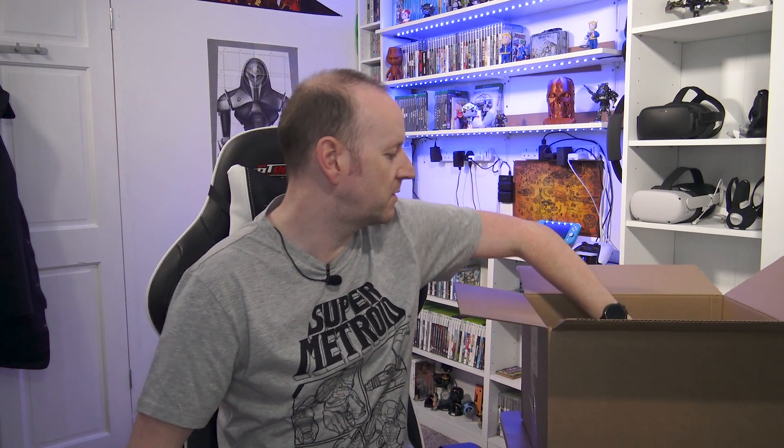There we are, that is the Super Metroid t-shirt. Actually a really nice fit, nice and loose under the arms. Very, very nice. Nice and thick t-shirt this month. Right, let's see what else we've got in the box this month.